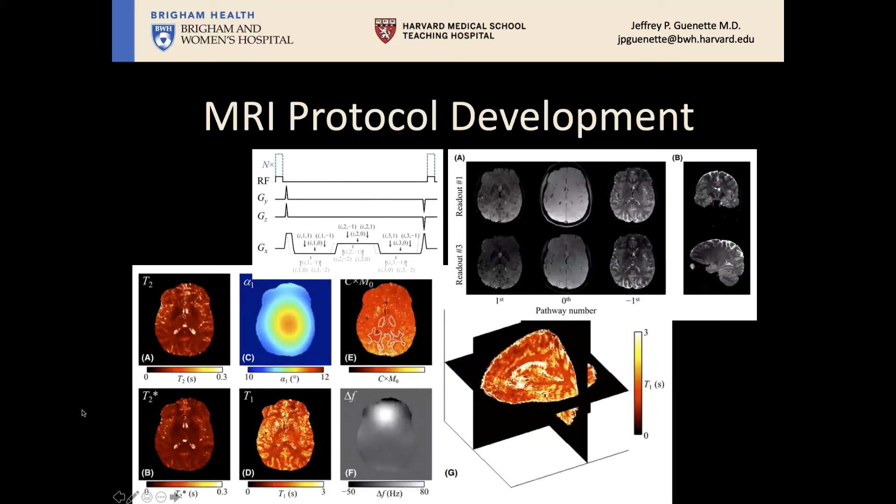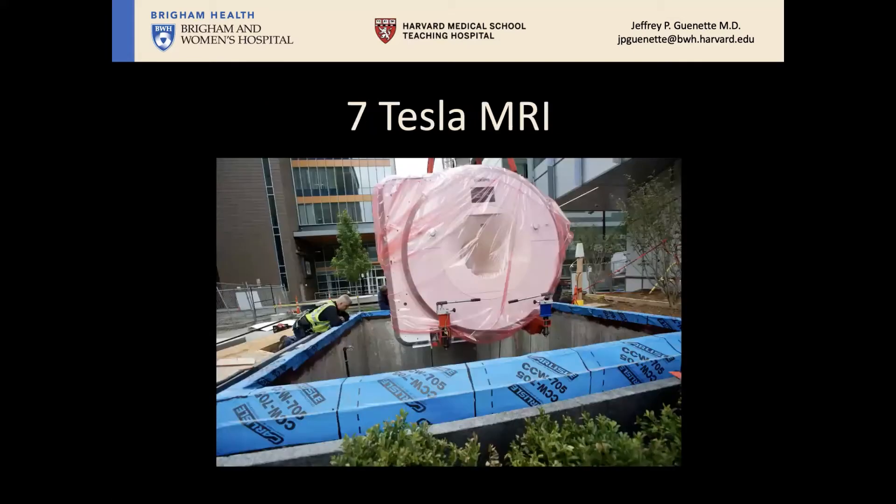The MRI physics group is extraordinarily interested in protocol development — how to scan a patient, look at brain images, and extract relevant information for clinical problems. MRI research requires sophisticated hardware, and this is an example of a recently installed seven Tesla MRI scanner brought into the hospital for both research and clinical use, allowing us to demonstrate very small structures like cortical multiple sclerosis plaques and small epileptic foci. The seven Tesla more than doubles the signal-to-noise ratio over a three Tesla scanner.